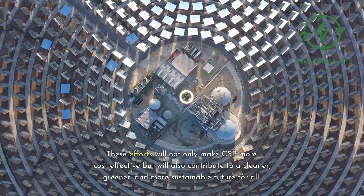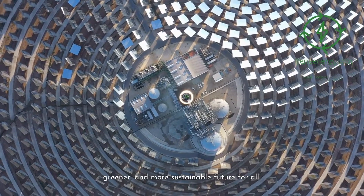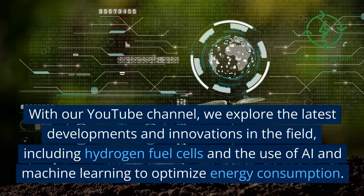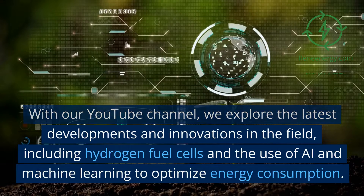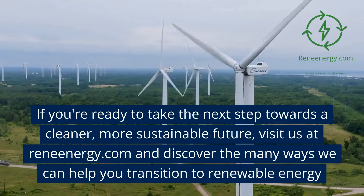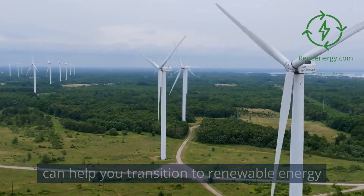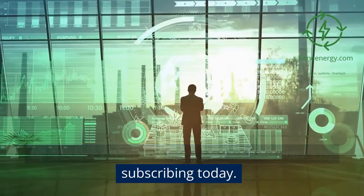These efforts will not only make CSP more cost-effective but will also contribute to a cleaner, greener, and more sustainable future for all. Thank you for choosing ReneEnergy.com as your go-to source for all things renewable energy and sustainability. With our YouTube channel, we explore the latest developments and innovations in the field, including hydrogen fuel cells and the use of AI and machine learning to optimize energy consumption. If you're ready to take the next step towards a cleaner, more sustainable future, visit us at ReneEnergy.com and discover the many ways we can help you transition to renewable energy. Thank you for watching and subscribing.